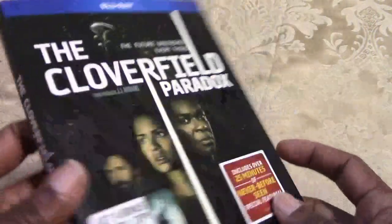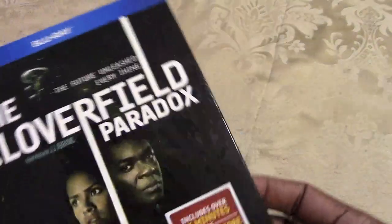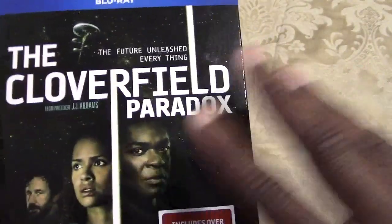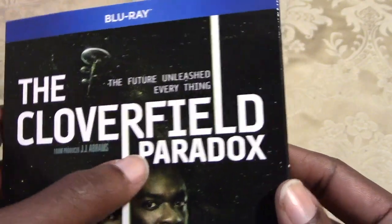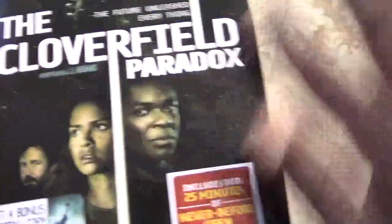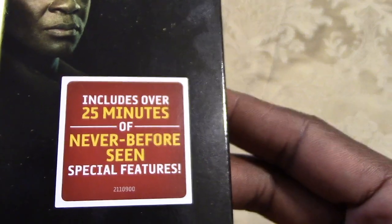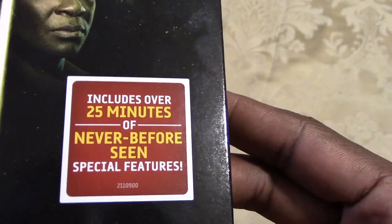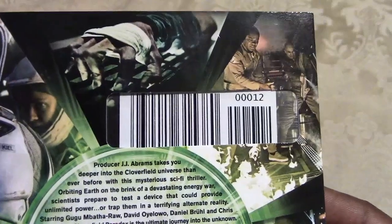Let's take a look at the spine. The slipcover isn't embossed or anything, no lenticular — it's just the cast logo. It includes over 25 minutes of never-before-seen special features. Taking a look at the other spine and the back of the case.